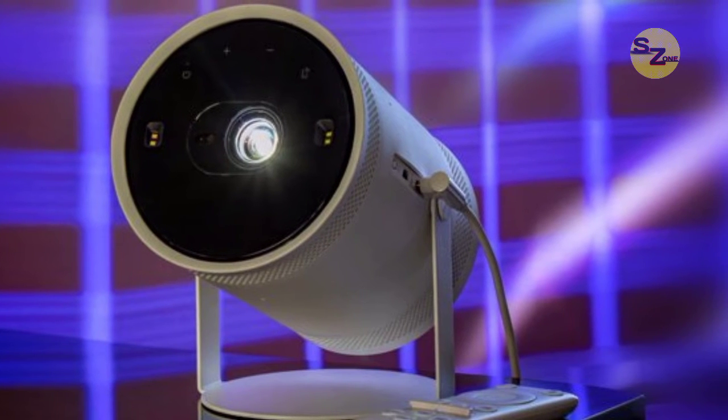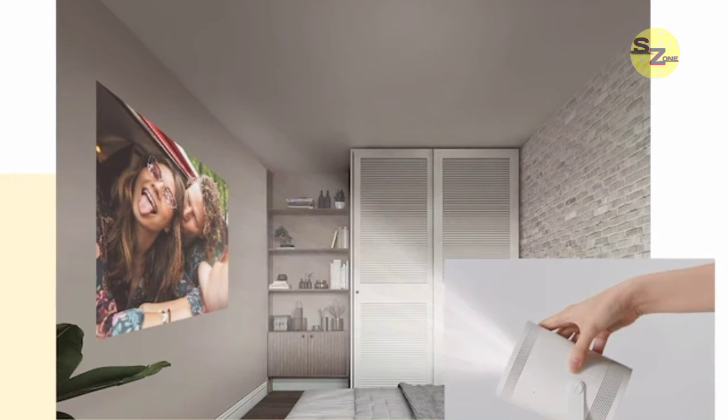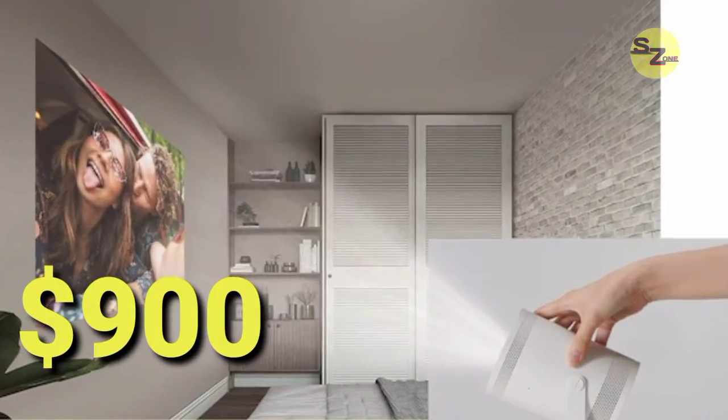Users get to choose the screen size from 30 inches to 100 inches. To ensure the projected image doesn't look warped and blurry, the projector features auto keystone correction and an auto-focus mechanism. The Samsung Freestyle Projector is priced at $900.